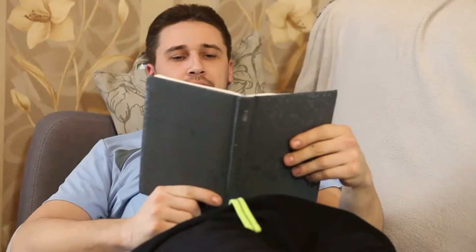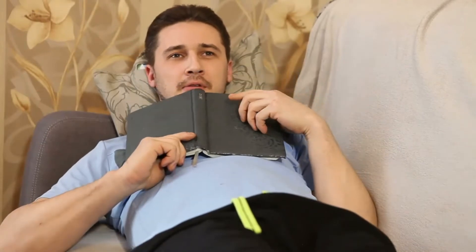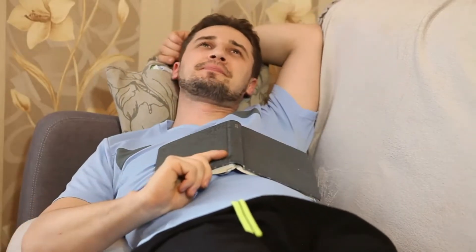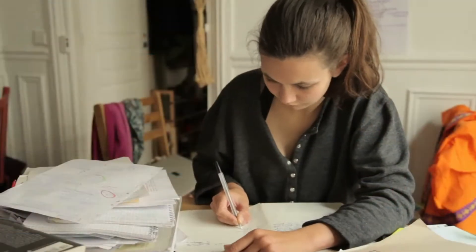There are five different principles I've extracted from this book to go through with you today. The first is to debunk the myth that re-reading texts and reviewing notes are effective study strategies. They might feel easy, but they don't necessarily promote deep learning — at least not as we usually engage in these practices, where we mindlessly re-read over and over in the hope that by sheer repetition something's going to stick. That's been proven to be a terribly inefficient way to learn.